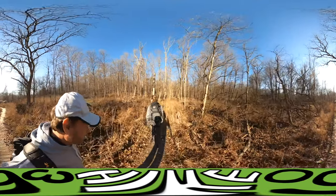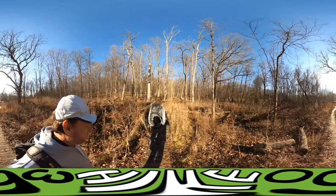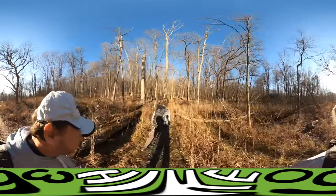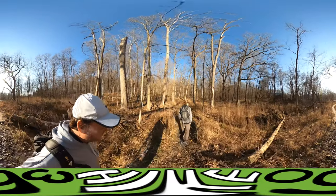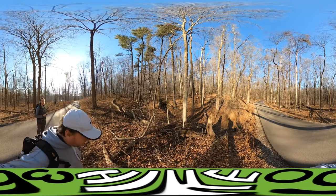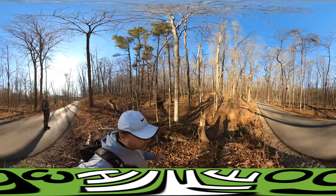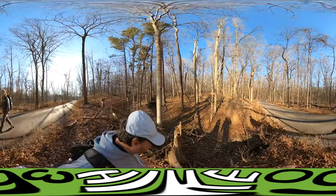I wanted to say during the intro that this is a 3.3 mile hike, but there's a very high probability we're gonna be lost, so it'll probably end up being like a five mile hike. We've literally walked for two minutes and we're already lost — we're trailblazing already.